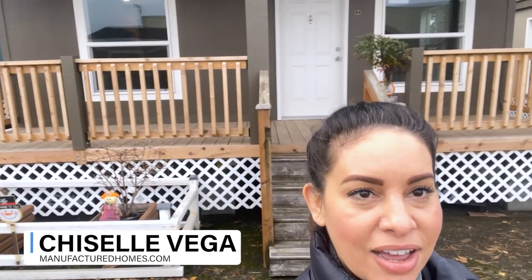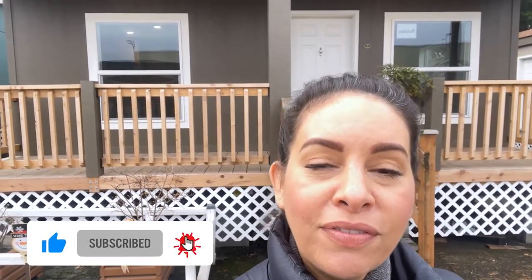Hey, so I'm coming to you from Woodburn, Oregon, and this home behind me that you're getting a little sneak peek of is the Maxberg. We're going to take a look at it just in a moment here. If you haven't visited this channel before, know that we tour homes, manufactured homes, and modular homes throughout the U.S. So make sure you hit the subscribe button so you're notified anytime a new video is released. All right, let's go ahead and check this one out.